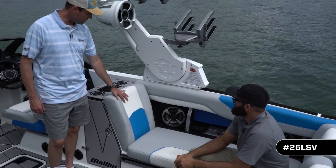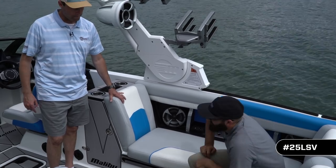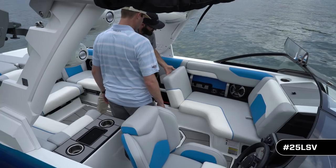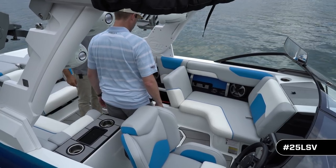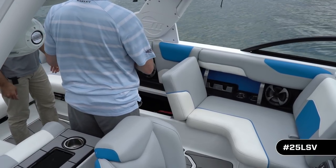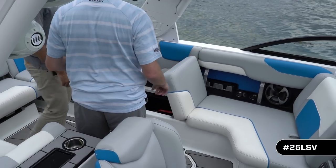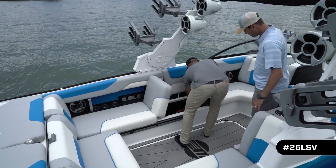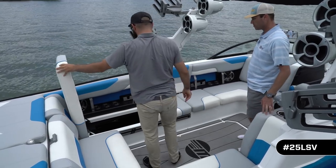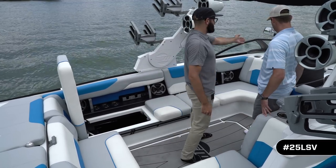This boat actually has three wake view seats. With the third wake view seat, you've got one for cruising forward down the lake. And with the cushion flipped up, there's deep storage that goes all the way from the back right past the observer seat — tons of storage.